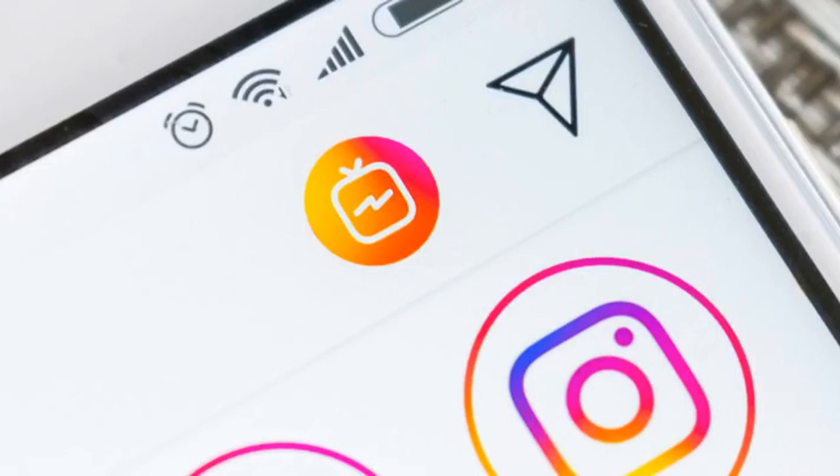Very few are clicking into the IGTV icon in the top right corner of the home screen in the Instagram app. The company stated: "We're removing this icon based on these learnings and feedback from our community." One possible reason for the lack of interest in IGTV is because there's little to no incentive for Instagram's top creators to produce long-form video content.